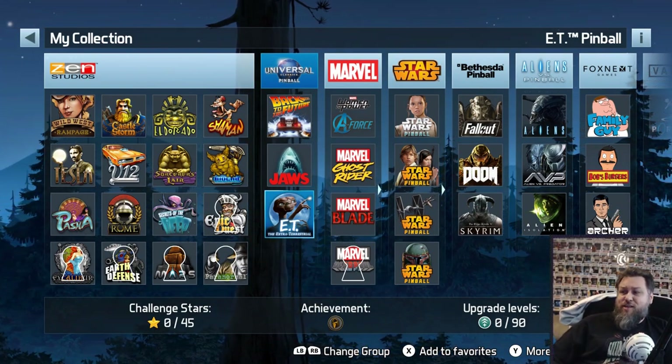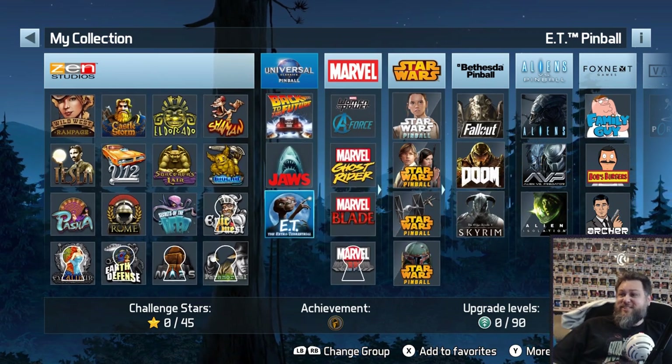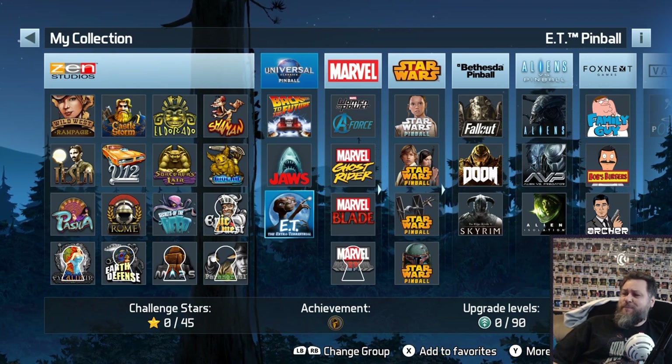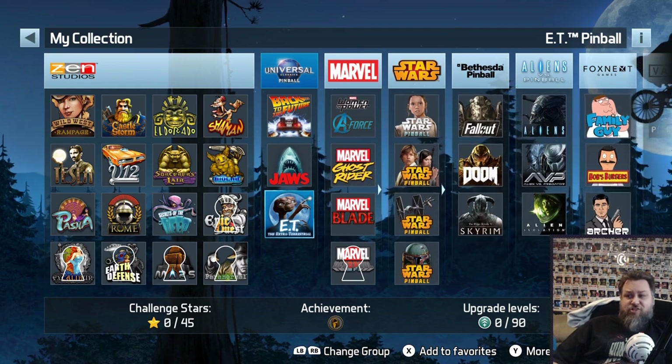Hello! Crow back again. Well, this is actually the first Pinball FX3 table — I keep saying 'welcome back again' out of habit — but this is the first of the Pinball FX3 tables we're going to be looking at: ET the Extraterrestrial.